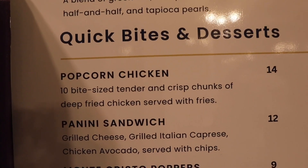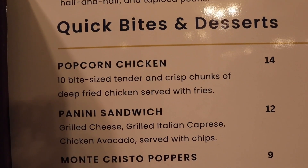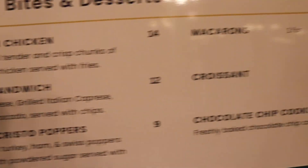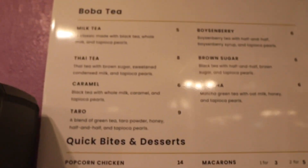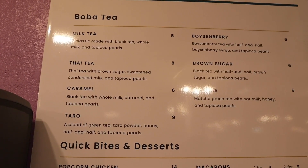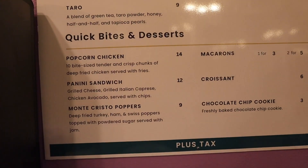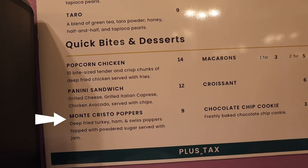You can also get quick bites here. They have popcorn chicken for $14 — ten bite-sized tenders of crispy deep-fried chicken served with fries. They also have a panini sandwich, Monte Cristo poppers, macarons, croissants, and a chocolate chip cookie. For boba we'll get the boysenberry and caramel, and for food we'll grab the popcorn chicken, panini sandwich, and the Monte Cristo poppers.